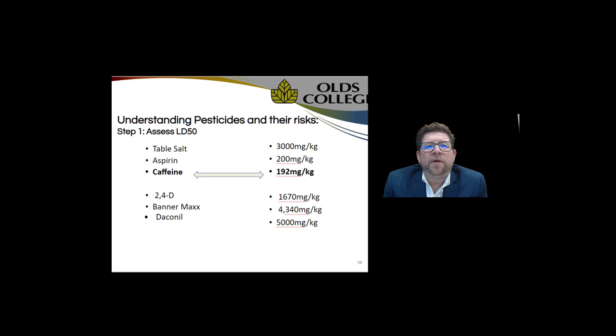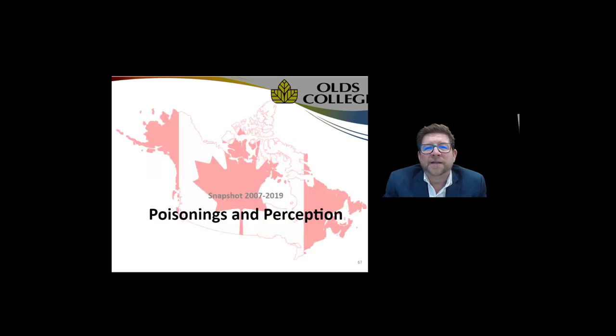To drive a point home: caffeine at 192 mg/kg is one of the more toxic products out there, yet we take it every single day. Compare that to 2,4-D at more than 10 times less toxic, followed by our fungicides which are even less toxic.